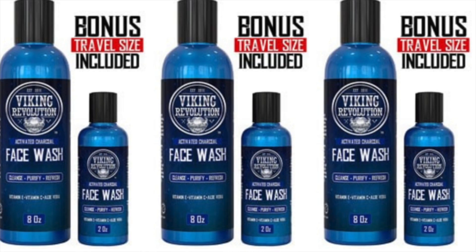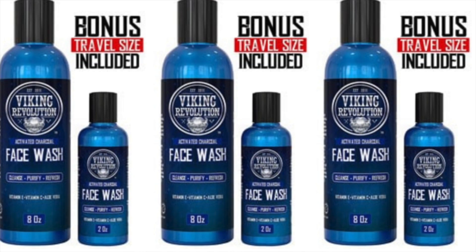Last but certainly not least on my list of the eight best face washes for men, I have one that's great for guys with sensitive skin — Viking Revolution Charcoal Face Wash. The primary ingredient is charcoal, which helps pull the dirt out of the skin. I found this one extremely effective for guys with sensitive to mildly sensitive skin, as it does a good job but in a gentle, non-harsh way. A great combination of charcoal, vitamin E, and aloe vera cleans and moisturizes, and it has a nice slight mint fragrance. If you're a guy with sensitive skin looking for an effective but not harsh face wash, try this one from Viking.